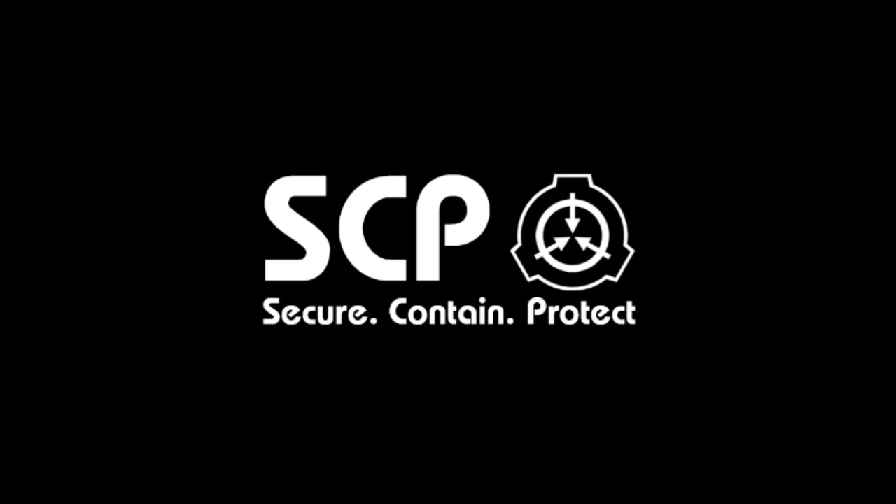SCP-018. Super Ball. Item number: SCP-018. Object Class: Euclid.